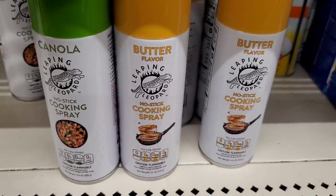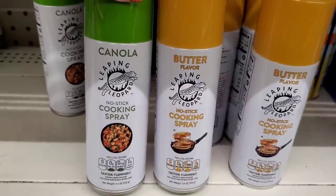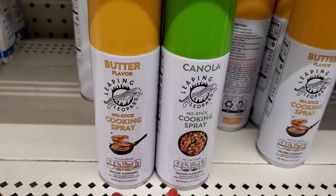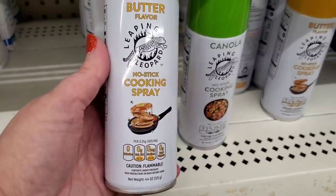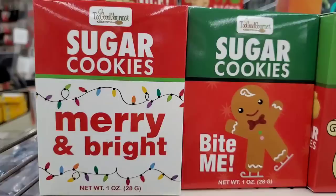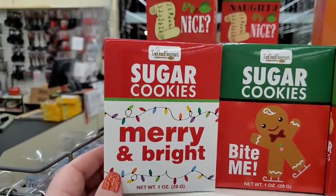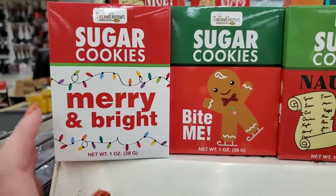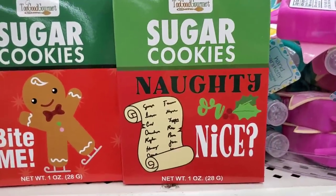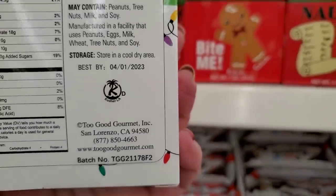By Leaping Leopard — a brand name — this is non-stick cooking spray in butter flavor and canola oil, both actually made with canola oil. Each can is 4.4 ounces, definitely more than a dollar in the store. These are sugar cookies — one ounce by a brand called Two Good Gourmet. The boxes say 'Merry and Bright,' 'Bite Me,' and 'Naughty or Nice' — pretty cute little stocking stuffers, made in San Lorenzo, California.